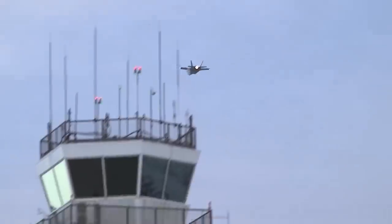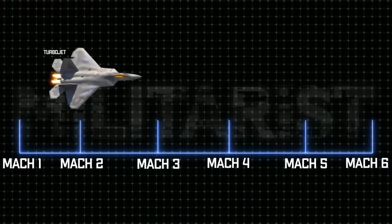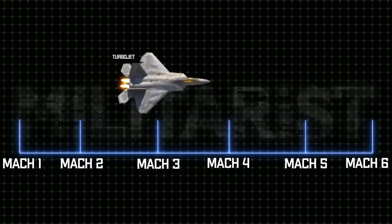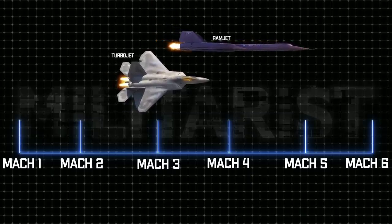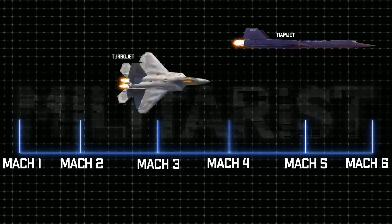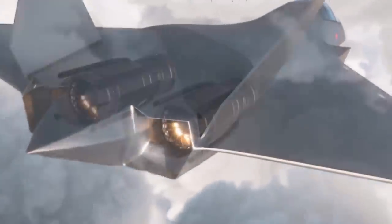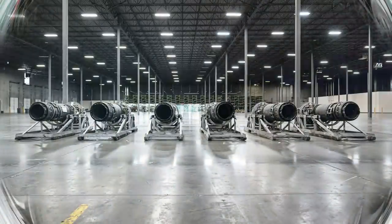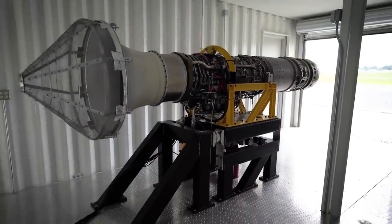In an interesting twist of fate, a turbojet engine begins to lose its efficiency at speeds approaching Mach 3 — the same speed where a ramjet begins to operate efficiently. Like a match made in heaven, a turbojet and a ramjet must therefore be combined to thrust an aircraft from a stationary position up to Mach 5 plus speeds. This combination forms a new engine known as the Turbine-Based Combined Cycle Engine, or TBCC Engine for short. This is how Hermaeus has developed a hypersonic engine, by building a TBCC engine known as Chimera.